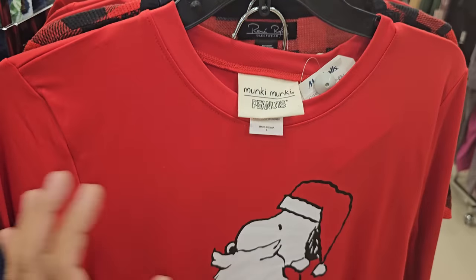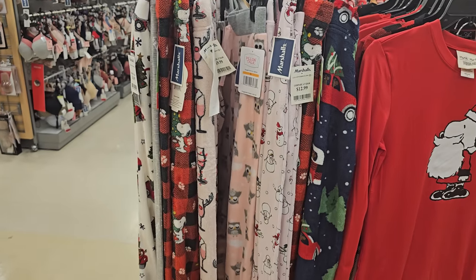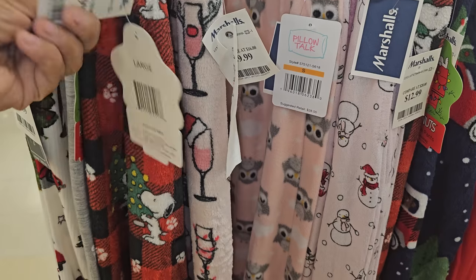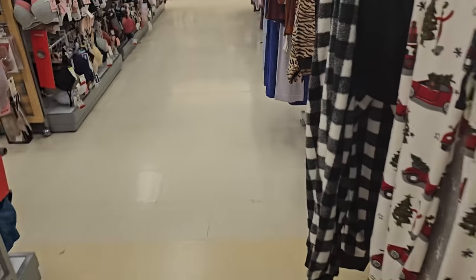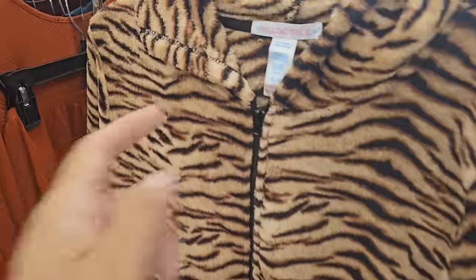We have Snoopy — he is Santa for $20. You get top and bottom. Pajama bottoms are starting at $12.99. The Snoopy ones are $12.99 as well. Plaid, animal style like tiger print. The brand is Pillow Talk and that is $20.